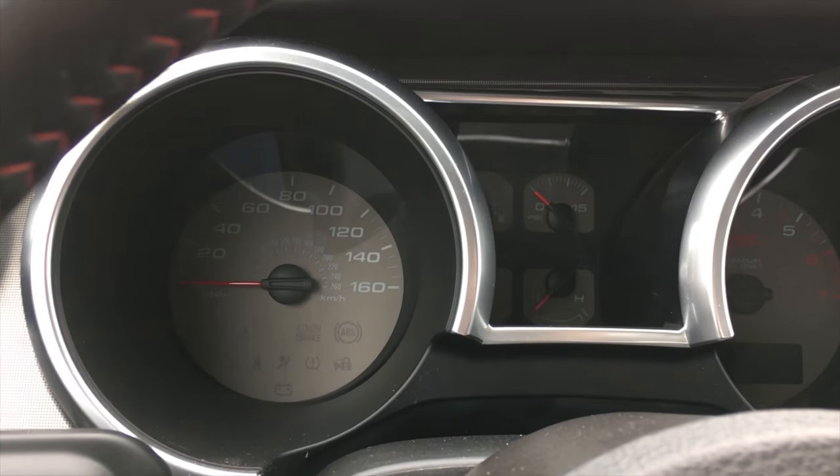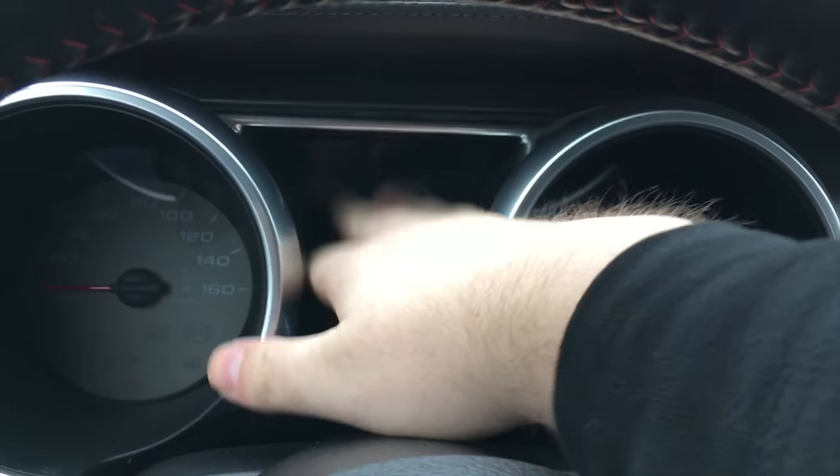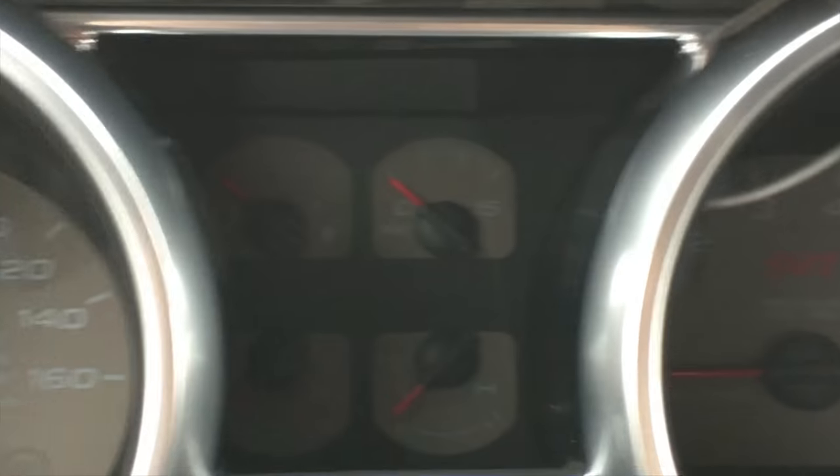Let's get to the interior. In front of me I have gauges that seem to be pushed a mile away — they're in really deep housings and I have to dive into them to look. In the center I have fuel, supercharger PSI, coolant temperature, and oil pressure. To the left is a speedometer and to the right is a tachometer.